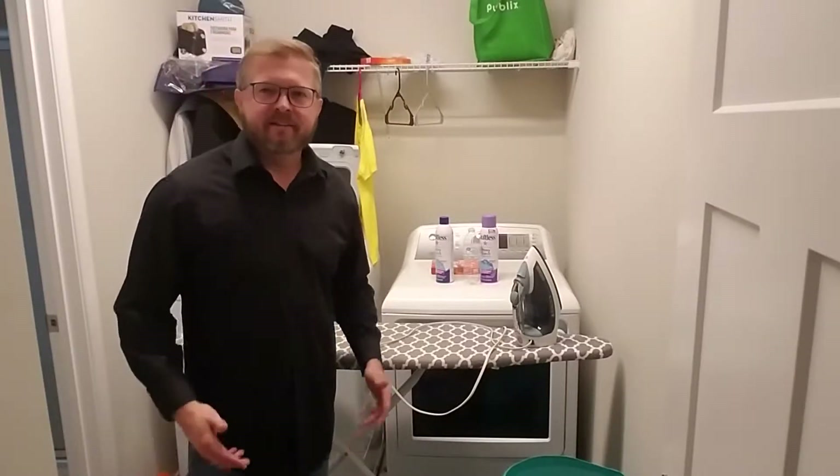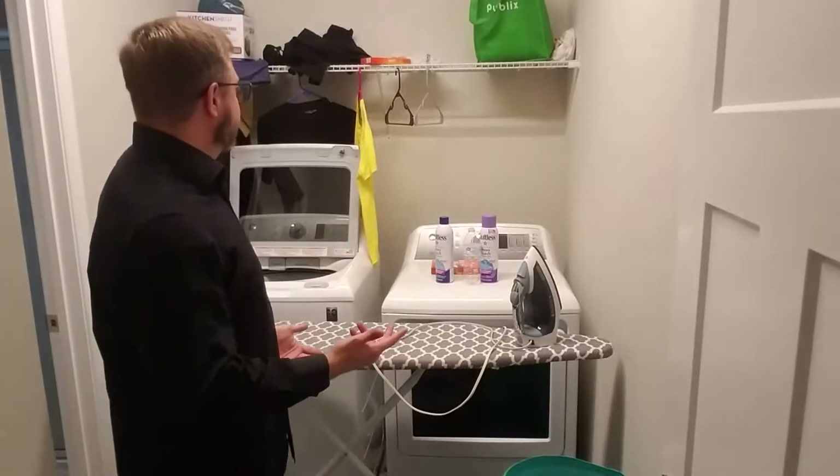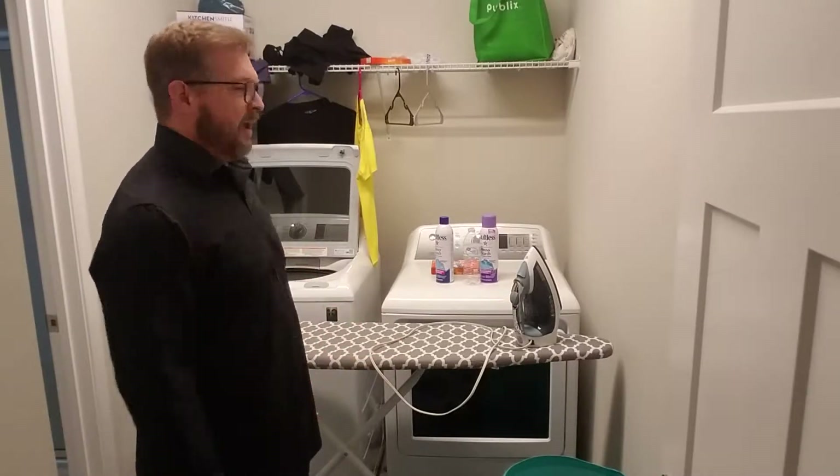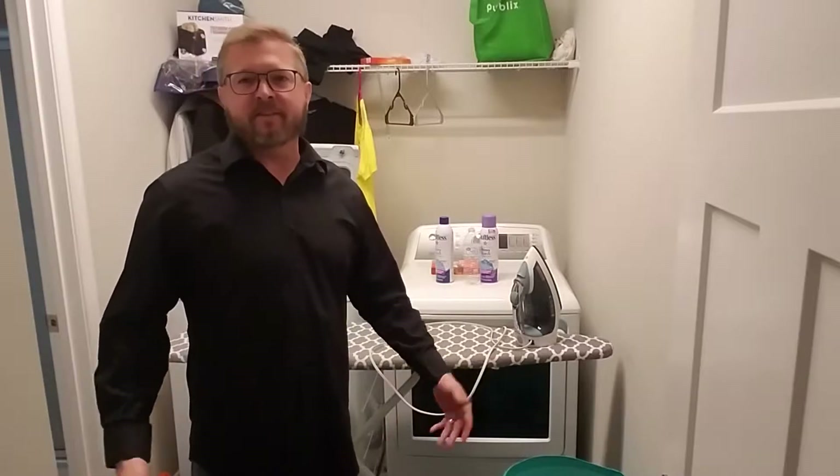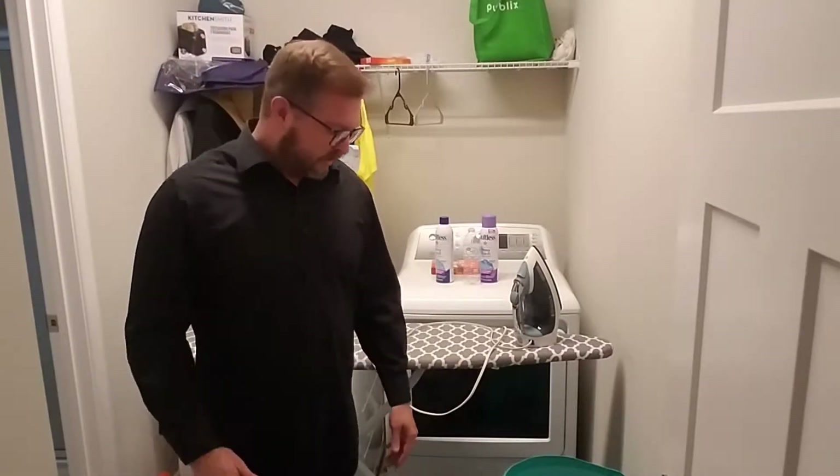Hey, this is Learn English with Shane. Today we're going to be talking about words that you would use in the laundry room and how you would use those words. So if you don't have a maid or a butler that does your laundry, then you're going to have to learn these words.